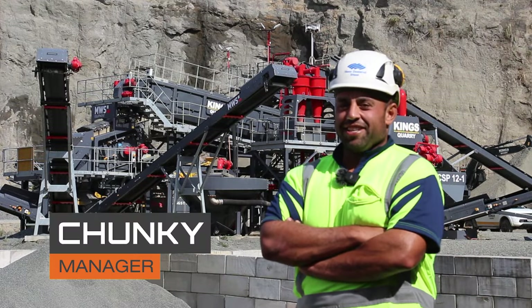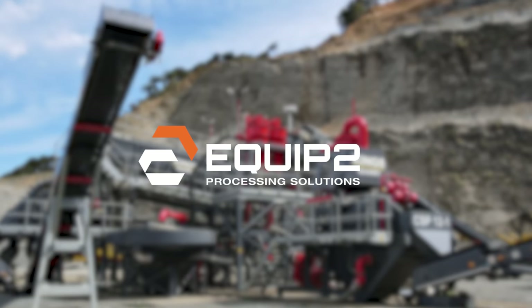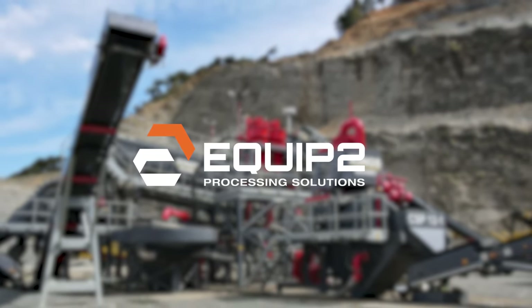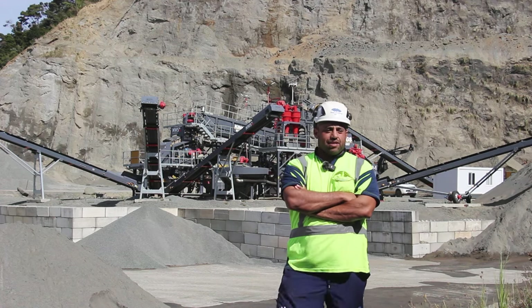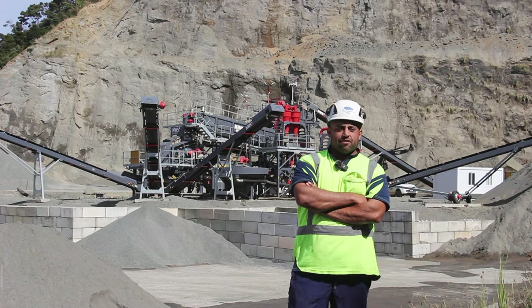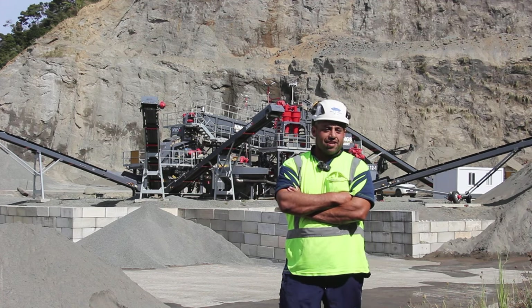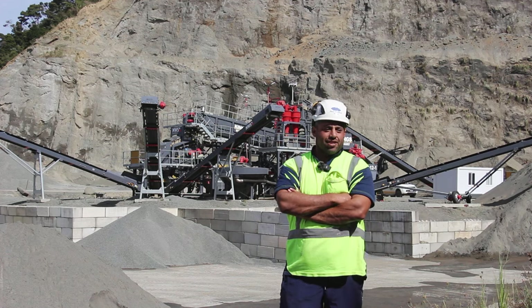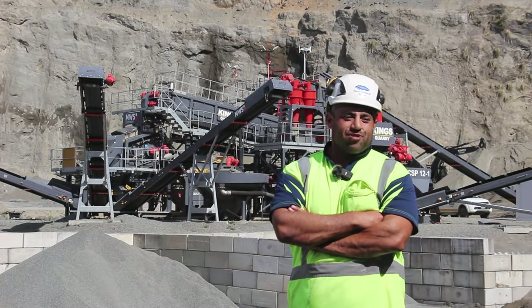I'm Chunky, the manager here at King's Quarry. The original plan was just to get the pebbles out, wash them to get the aggregate, and then it just happened that we got sand. It also just happened that there was a big sand shortage in the area, so we turned the by-product into a main product.